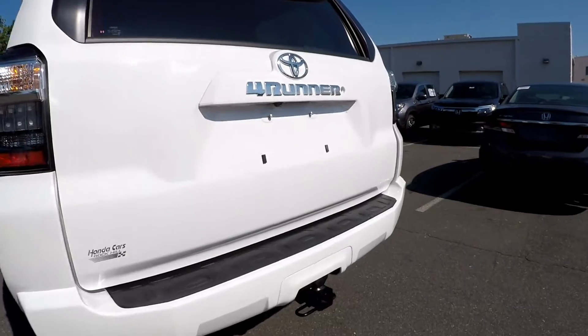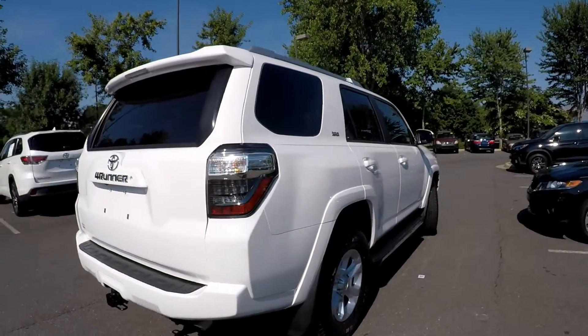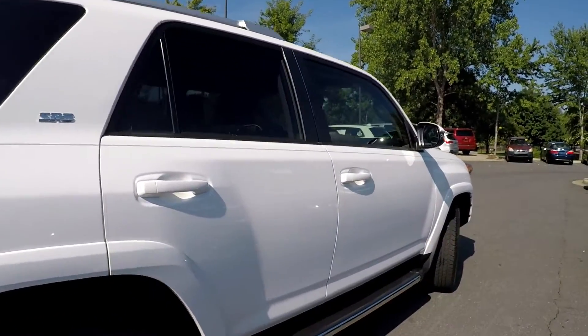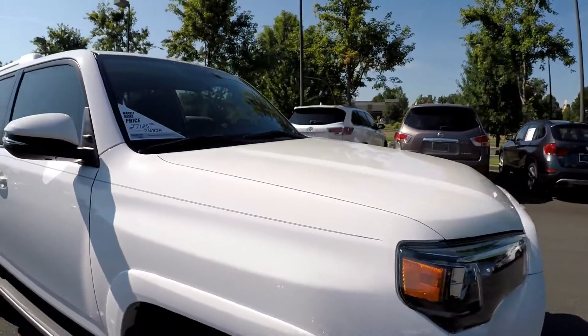Coming around to the back, always looking for scraping and scratching at that rear bumper. Integrated backup camera, trailer tow. Just a little wax residue left over there — exterior looks flawless.